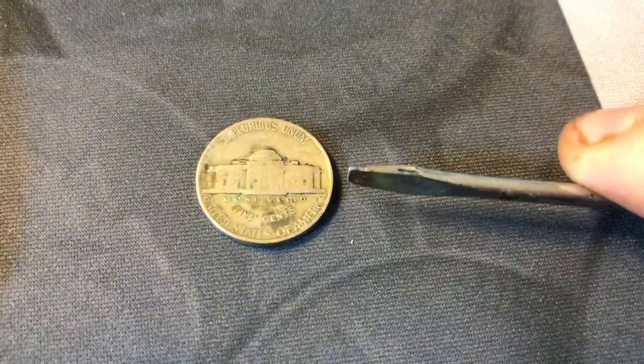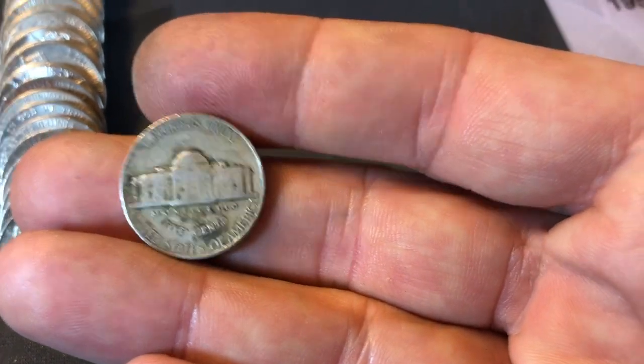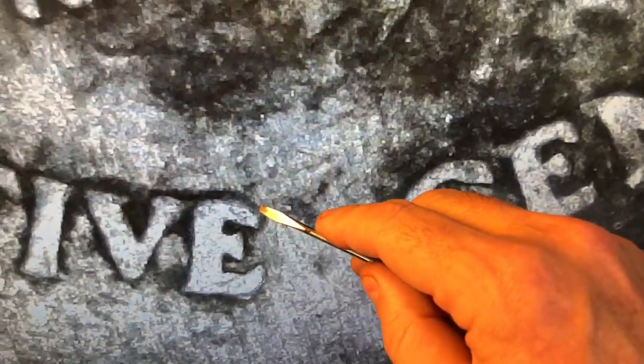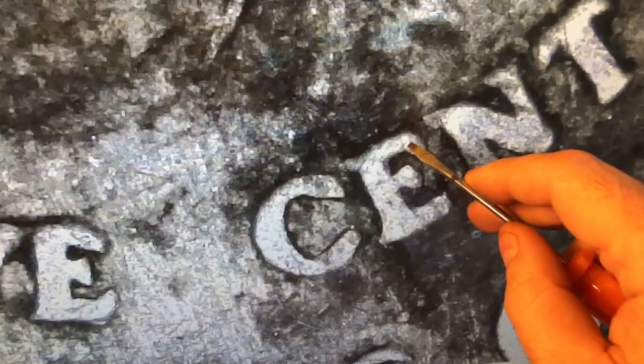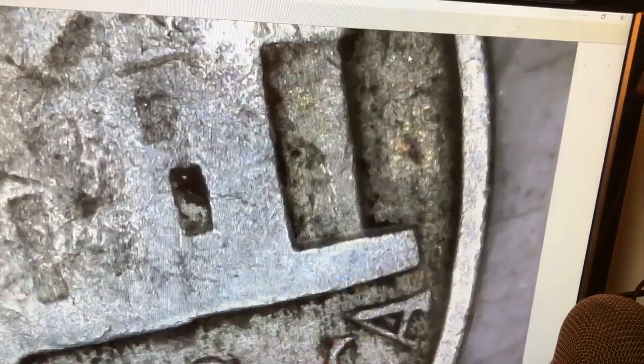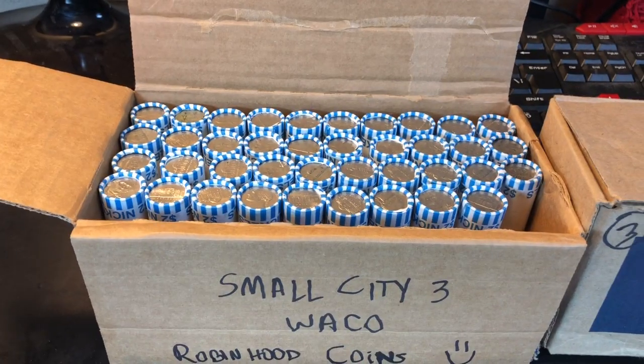It is no mint mark. On the 39 nickels, the mint mark will be placed to the right of the Monticello building on the reverse - it's not there, so it's minted in Philadelphia. Let's see if there's any doubling. I don't see it. You'd have extreme doubling, especially double serifs on these E's - it's not there. It's also on the word Monticello above that, but there is none of that, and confirm no mint mark. This could be a good sign.